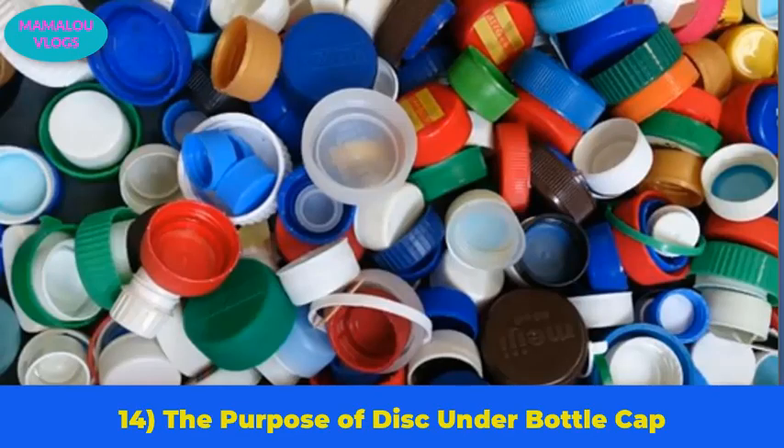Number 14: the purpose of the disc under a bottle cap. There is a little plastic disc under the cap of a soda bottle. It may seem unnecessary, but it helps with carbonation — it traps carbon dioxide inside the bottle so you can enjoy the fizz in your drink.